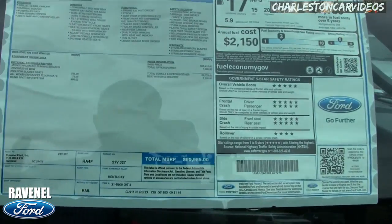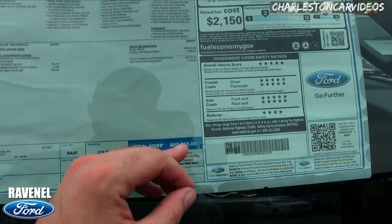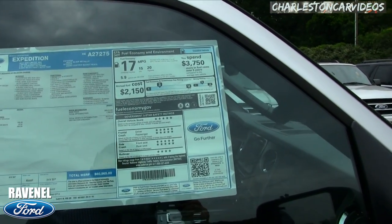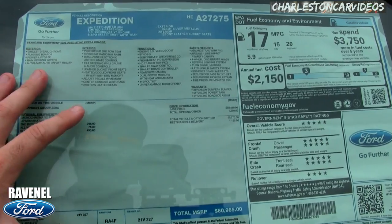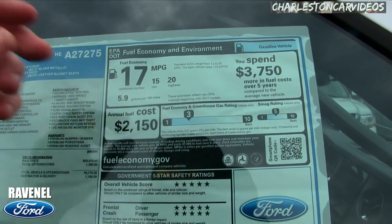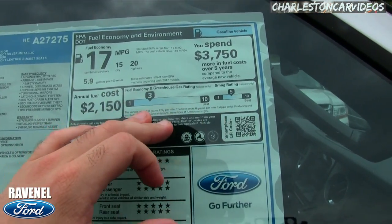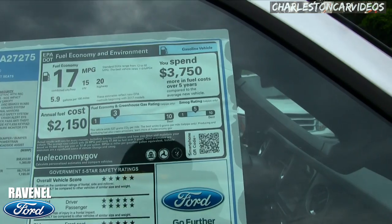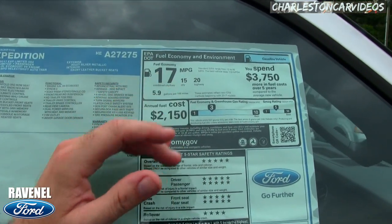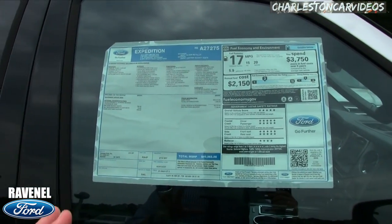This particular Expedition comes to a $60,965 price tag — that's the most important thing to know, because there are others that cost less or more and you need to know what you're getting for that price. It gets 20 MPG on the highway, 15 city, 17 combined average. Annual fuel cost is around $2,150, and over five years you'd spend about $3,750 more in fuel costs, which is understandable for an SUV.